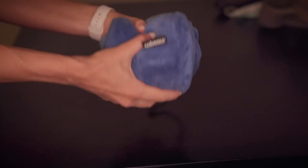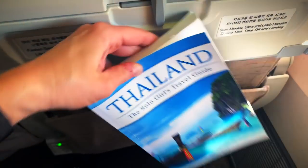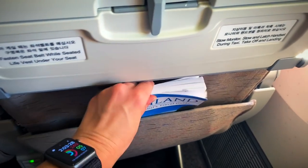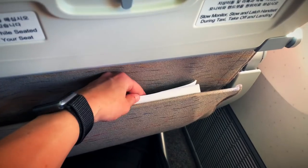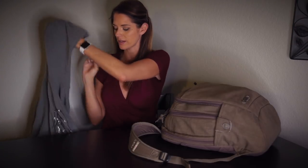Don't forget to bring some form of entertainment — a book, a Kindle, music, or a movie on your phone — because long flights can be pretty boring. The last item I bring is my hoodie. I save space by just wearing it onto the plane. If it gets too hot I take it off and tie it around my waist so it's not taking up valuable space in my bag. And that's everything I bring when I board a plane.